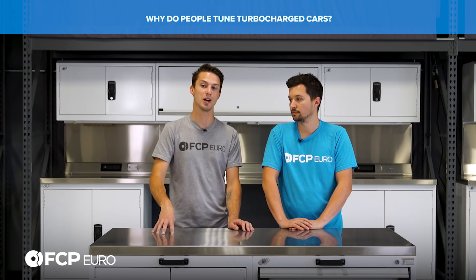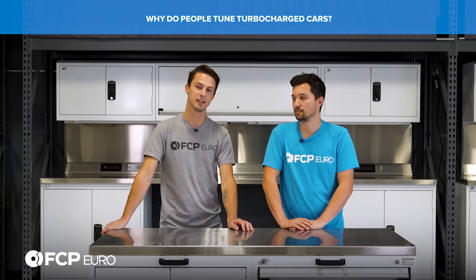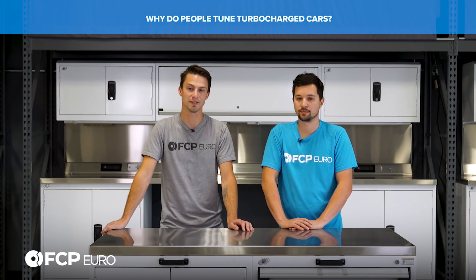By tuning that computer, you can actually up the boost pressure significantly. Sometimes you can tune for more efficiency, but most people tune for power, and that will create significant power gains.